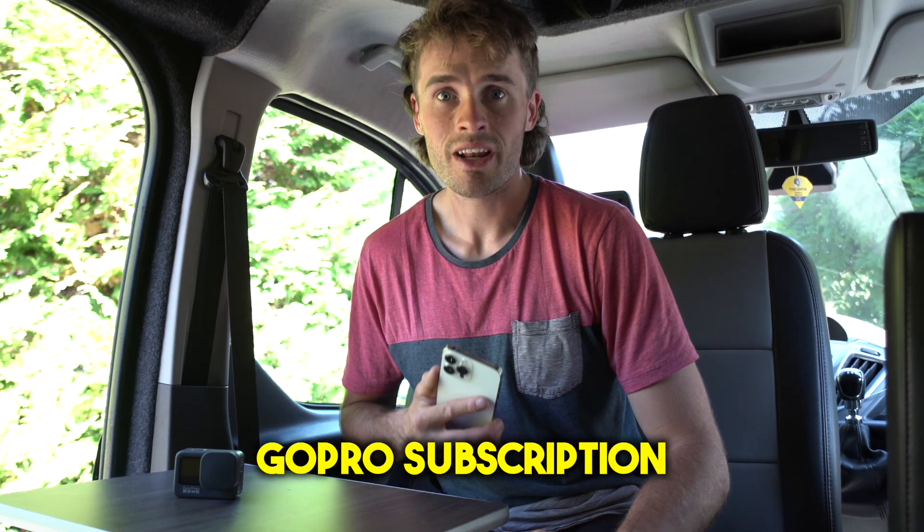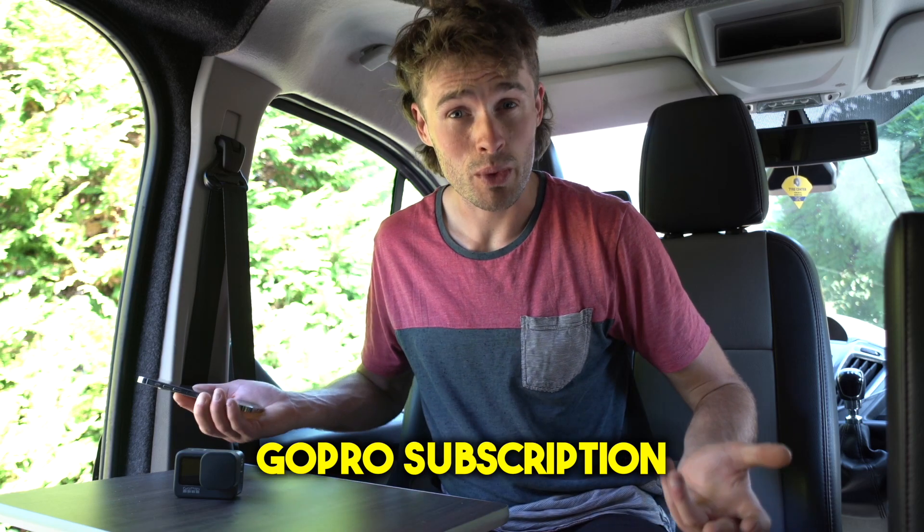In this video we're going to be taking a look at GoPro's subscription and see if it's actually worth the money. GoPro's subscription plan is a monthly subscription that gives you access to certain perks, discounts, camera replacements, and a whole host of things.